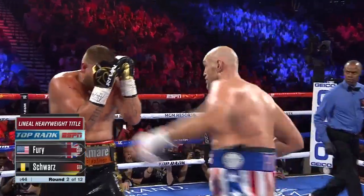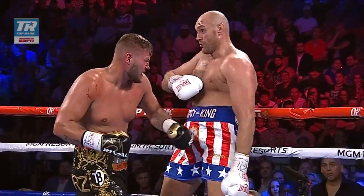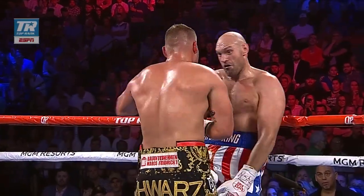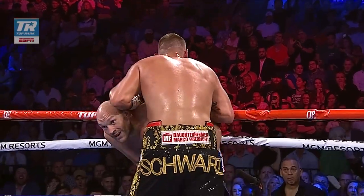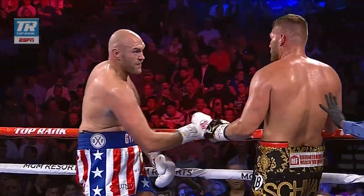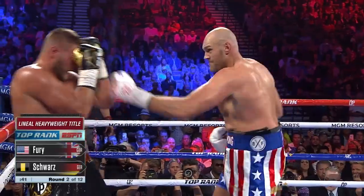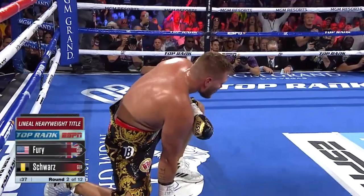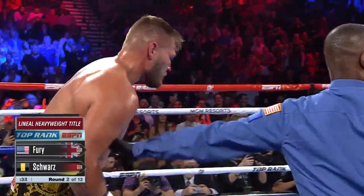Four punches missed with the head movement — look at the head movement from Tyson Fury. Make him miss, make him miss, three, four. This was truly a master clinic. One single round is everything. Take that body shot — he's got everything going here in this second round, and now the combination punching, and Schwartz goes down. This is a master class right now.